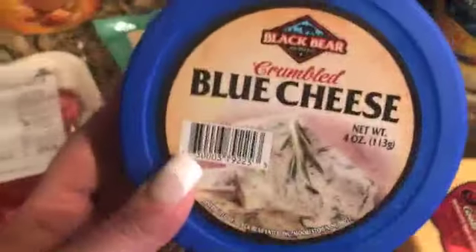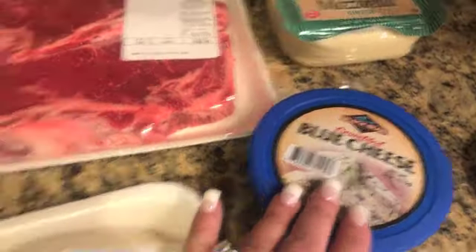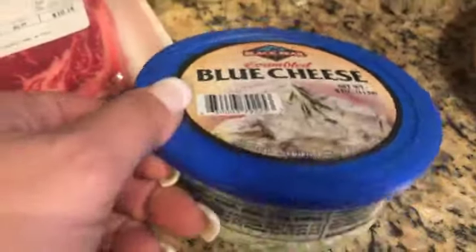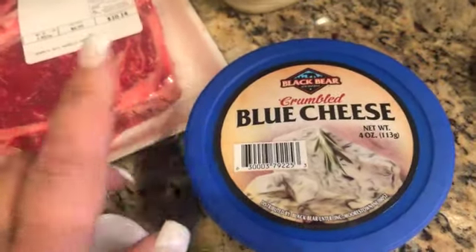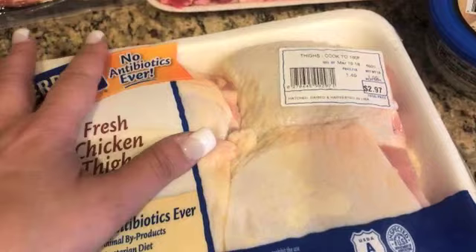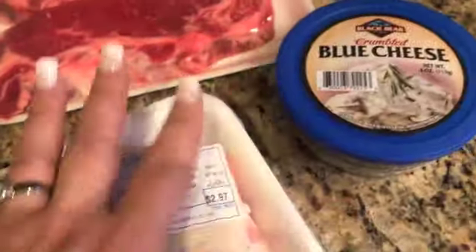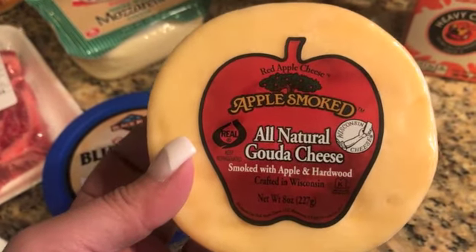I got a container of blue cheese crumbles — this is phenomenal on a salad or when you're making burgers, you can throw the blue cheese right on top. I've been craving blue cheese lately. You can also make the chicken thighs with a little bit of Frank's Red Hot and put the blue cheese with the chicken — this is great for keto.